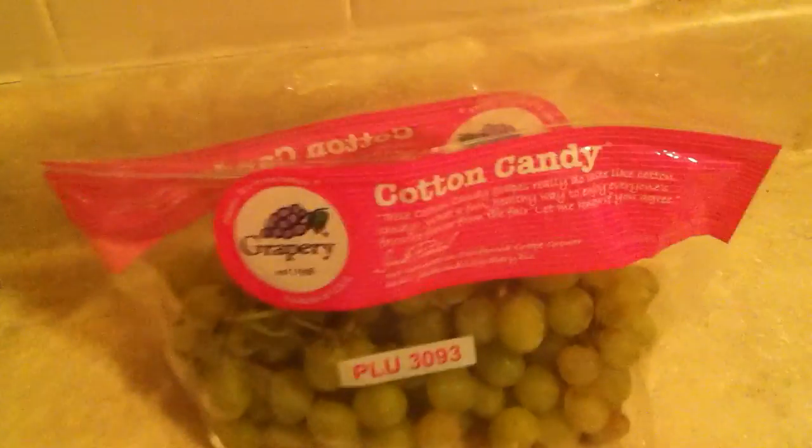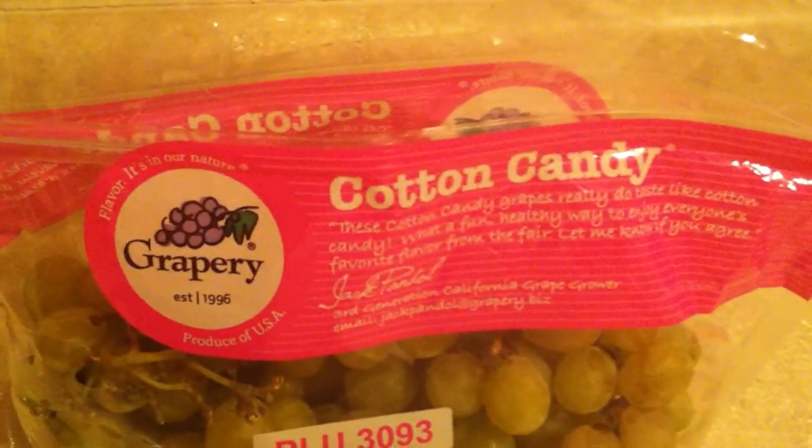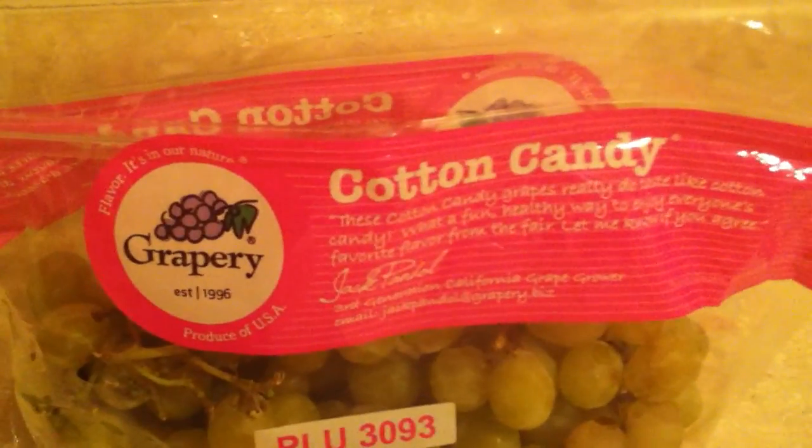So I highly recommend you check out Grapery's grapes — specifically the Cotton Candy variety and other varieties. Tell me what you think of them. And click like, share, and subscribe. Thank you.